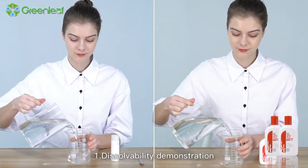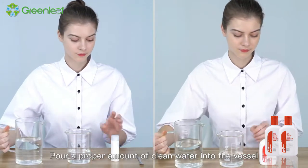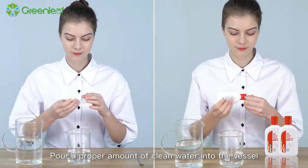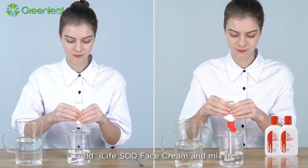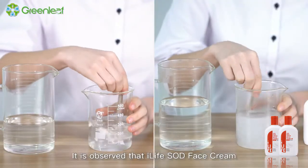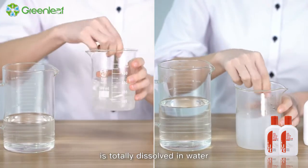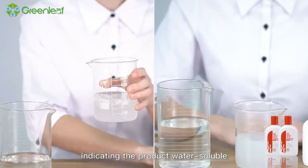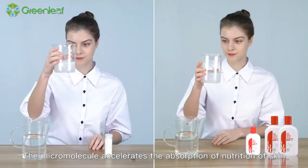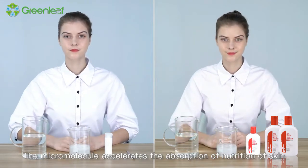Demonstration 1: Dissolvability. Pour a proper amount of clean water into a vessel. Add iLife SOD face cream and mix it. It is observed that iLife SOD face cream is totally dissolved in water, indicating the product is water-soluble. The micromolecule structure accelerates the absorption of nutrition by the skin.